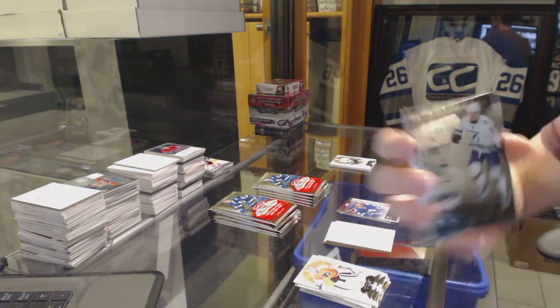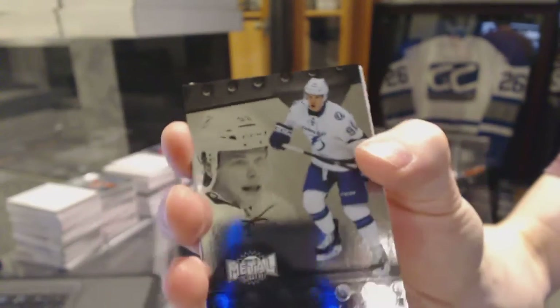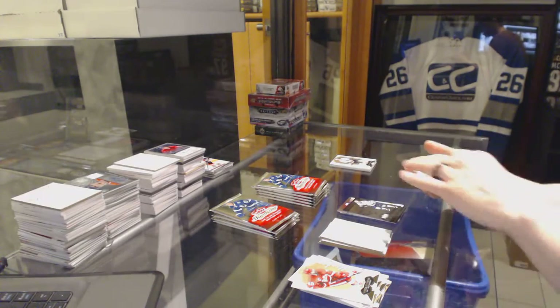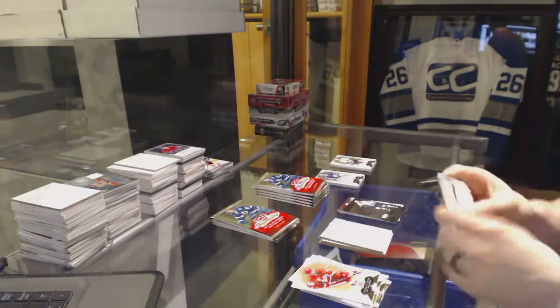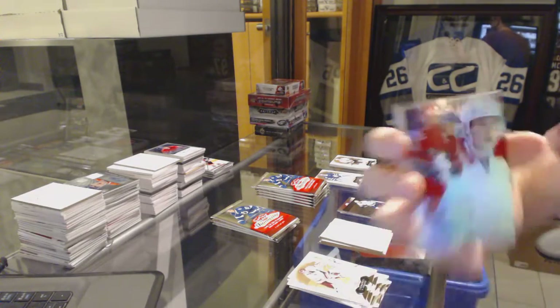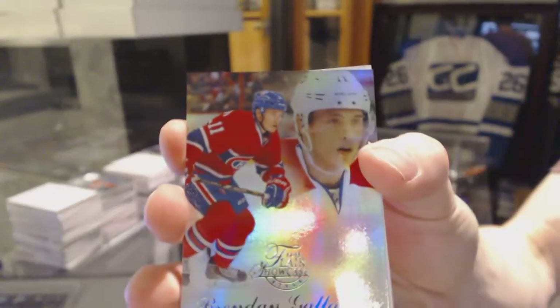Metal Universe for the Tampa Bay Lightning, Vladislav Nemesnikov. Flair Showcase for the Montreal Canadiens, Brendan Gallagher.